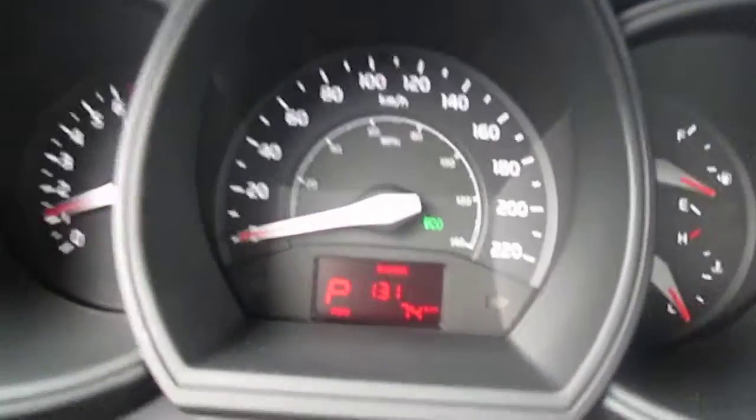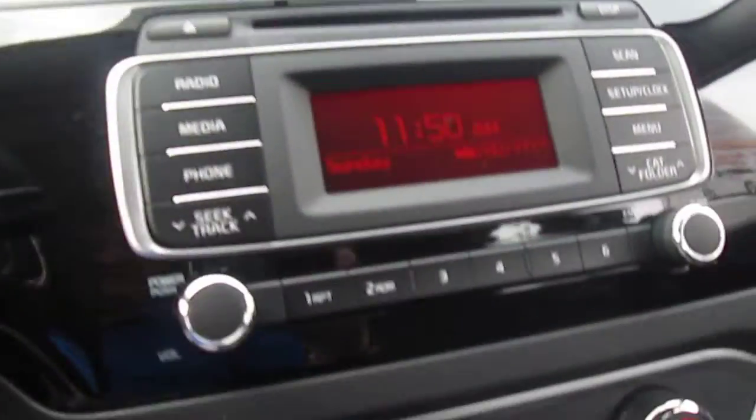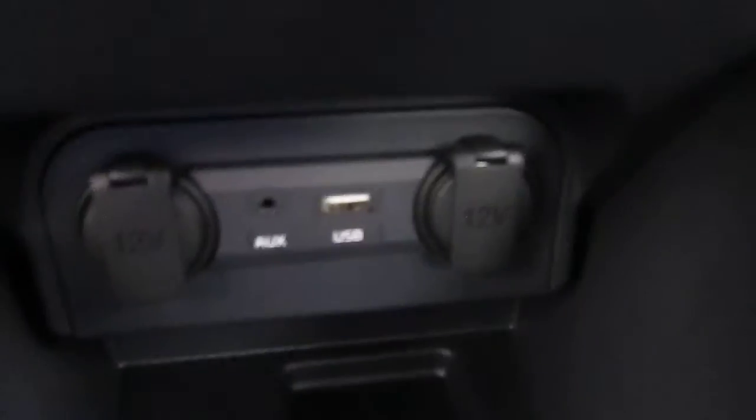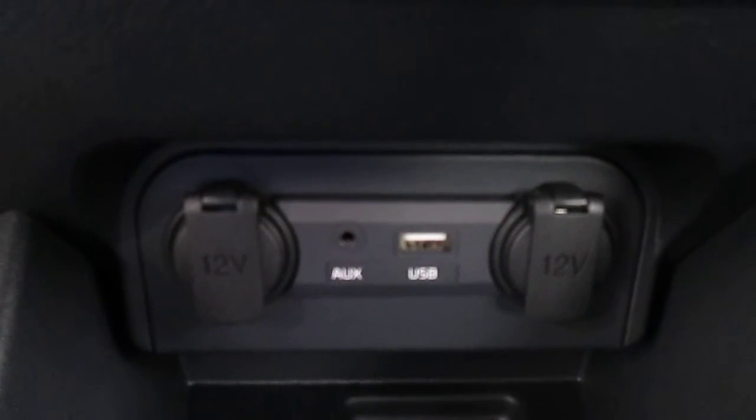It does have an active eco button — you can see that green light there — to force you to be very fuel efficient. It comes standard with air conditioning, and it does have AM, FM, CD plus MP3 player. Satellite radio is standard in this vehicle, and down here there's an auxiliary port for an iPod, a USB port for a memory stick, and a couple of chargers so you can charge your cell phone.